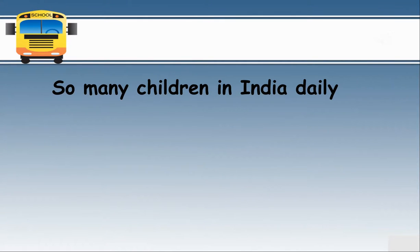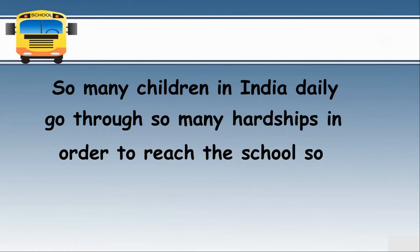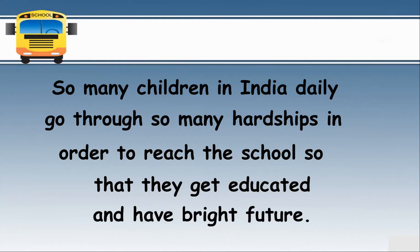So many children in India daily go through so many hardships in order to reach school so that they get educated and have a bright future. So children, study well and become somebody in life.